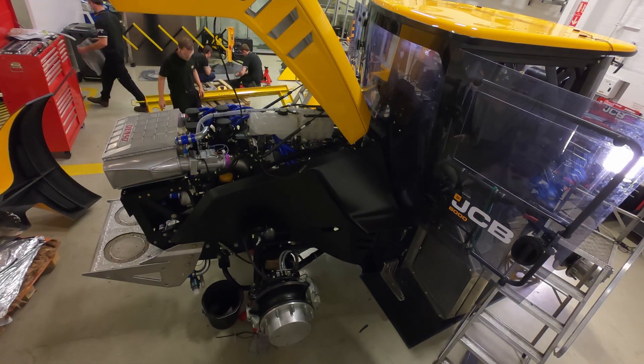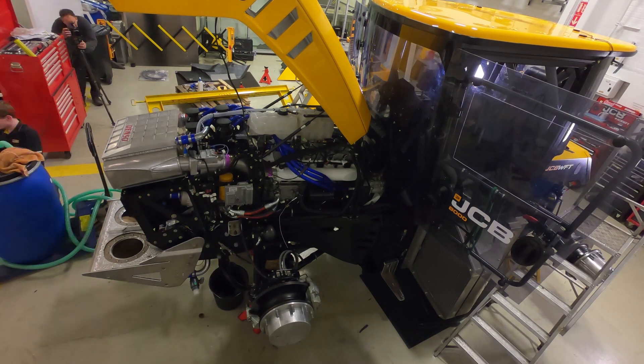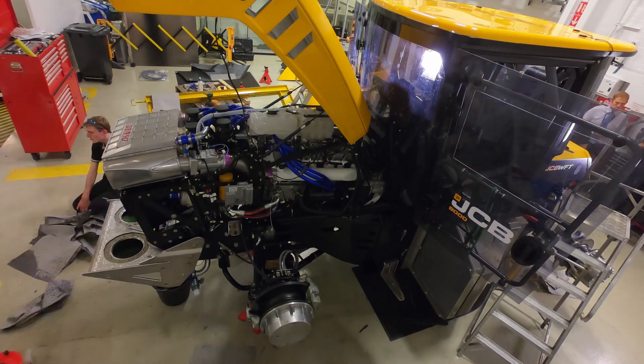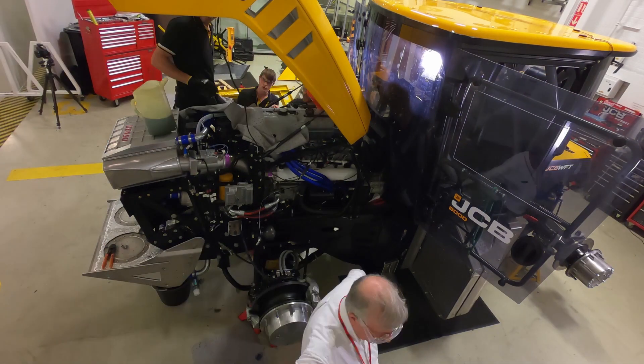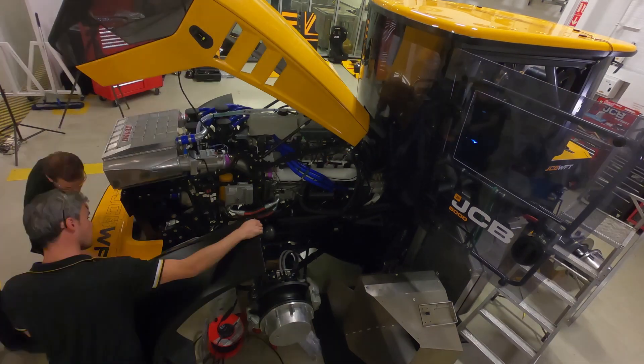JCB's engineers plug in their computers to make sure the myriad electronic systems are working properly. Then the wheels are attached and the tractor is taken to RAF Elvington in Yorkshire, where it sets a 131 mile an hour tractor world speed record.